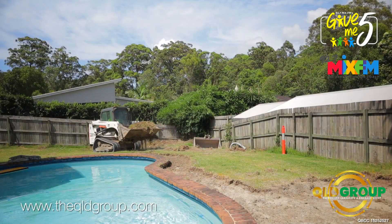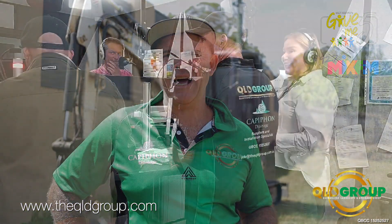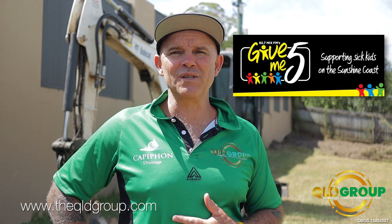Been very patient getting this project off the ground. Been a very grateful project to be a part of — to have donated our time and our efforts, and for Sean to have paid a substantial bid, which is essentially a donation to the kids. So we're all here for the kids today, the Gimme 5 for Kids project down at Little Mountain. Stay tuned, there'll be more to come.